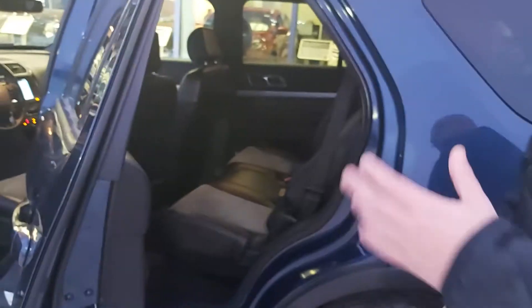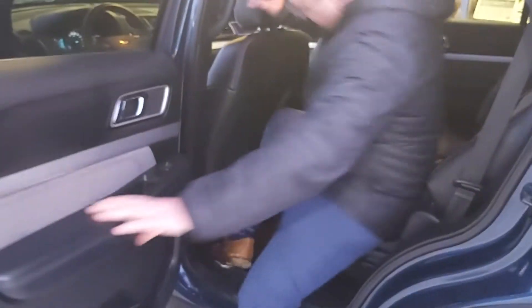If you look at the back here, you're going to get your three rows of seats. I'm six foot two and I can fit in the back seat just behind and have tons of room.